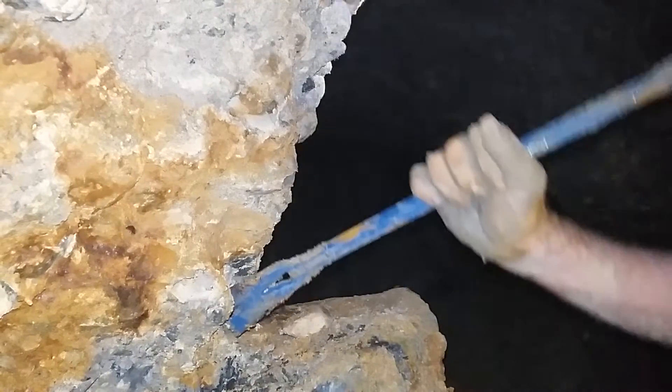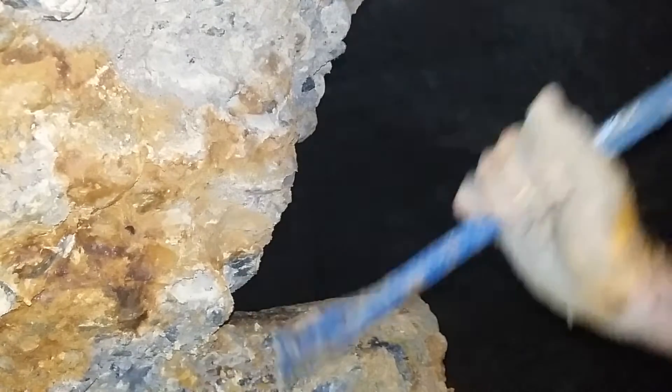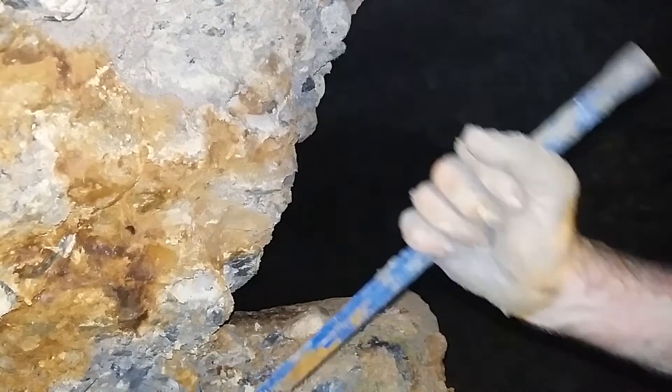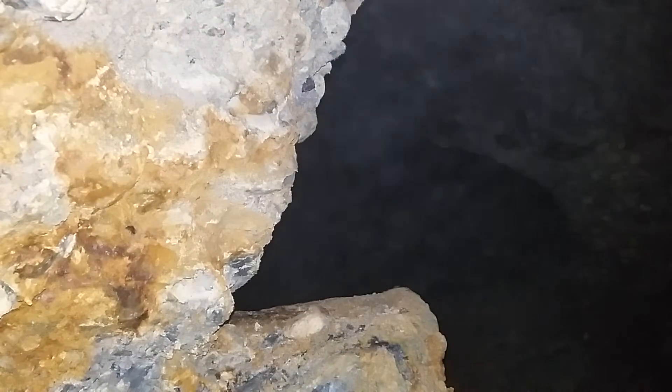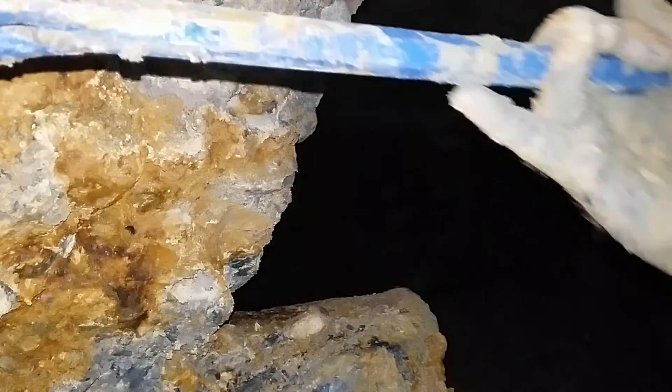But we're going to sample for fun. There's an oxidized layer here, which suggests a lot of iron.